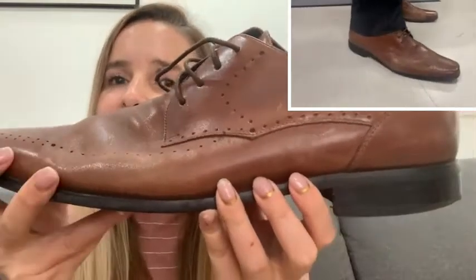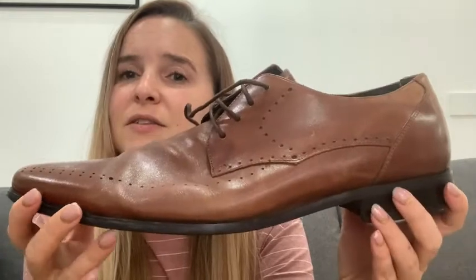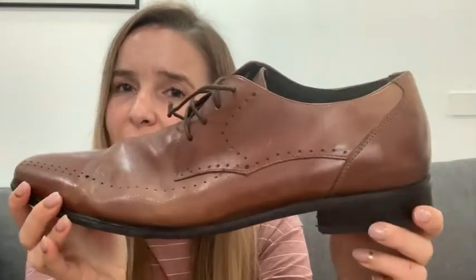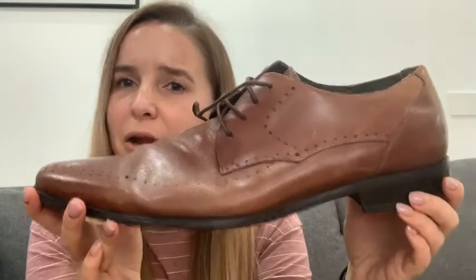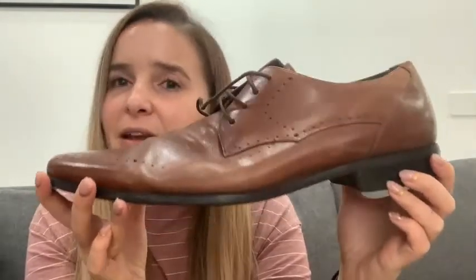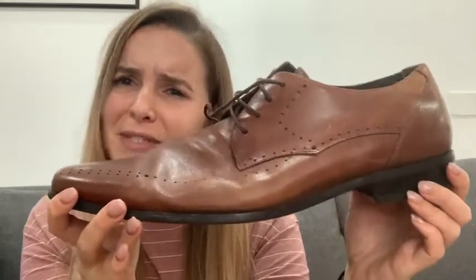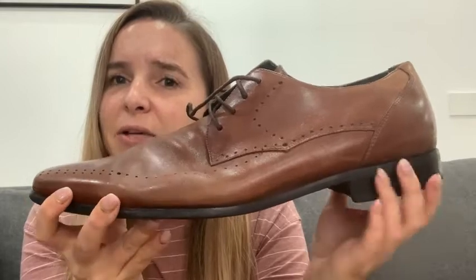He was actually very surprised with how comfortable they are. I love this cognac color — I feel like it matches anything you might pair it with: black, brown, navy, gray, khaki. It's a very versatile shoe.